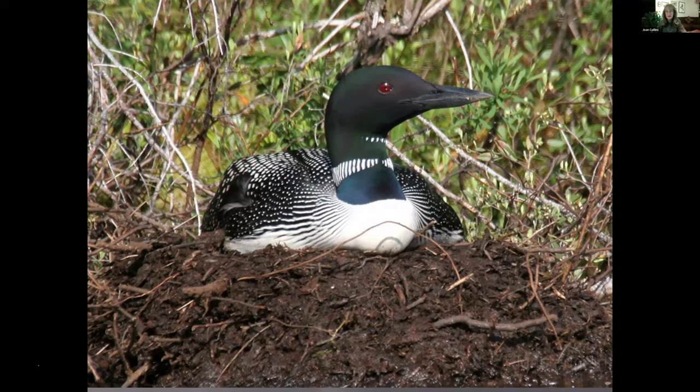Loons have legs in the back of their body, weigh over 10 pounds, have solid bones, and are not meant for walking. They try to get their nests right at the edge of water so they can lean forward — mostly at edges of islands, inlets, outlets, or sandbars. If they pick a body of water that fluctuates, like our 14-mile-long lake, the nests get flooded or the adults can't switch positions and the nest will fail. It's really good for them to pick bodies of water that are fairly stable.